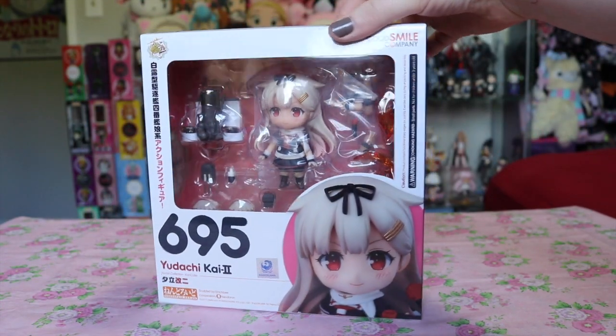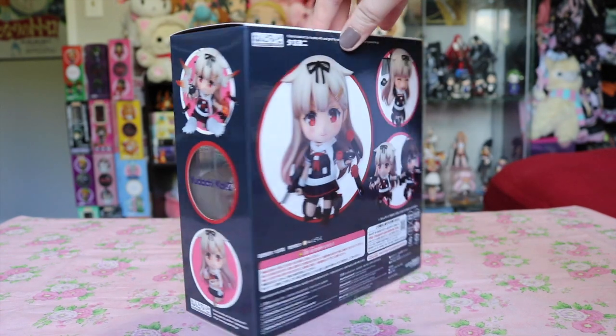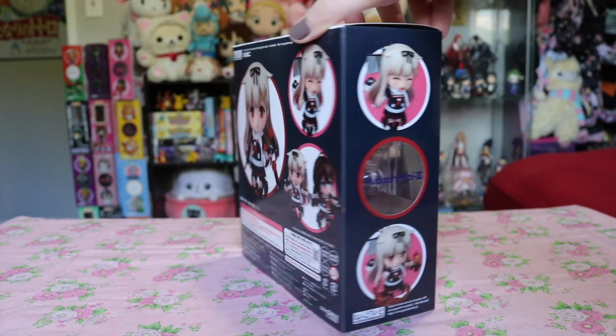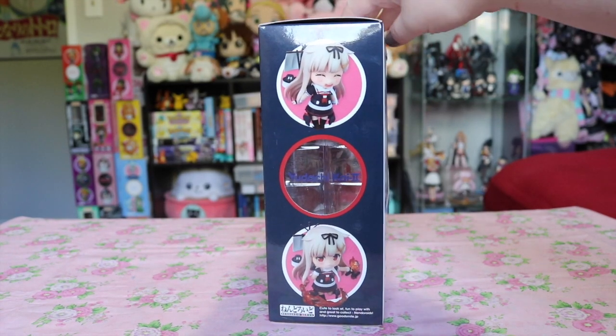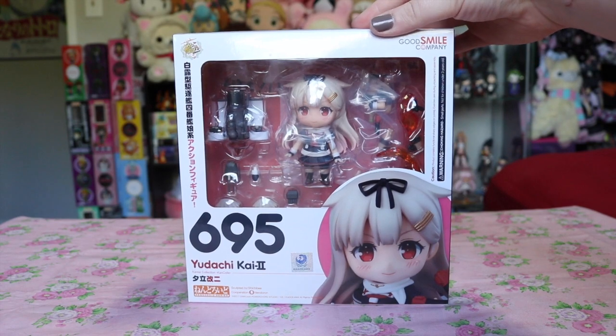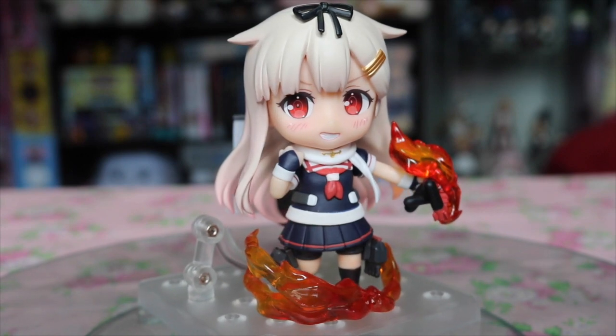Starting off as always with Nendoroids, I pre-ordered the Udachi Nendoroid — this happens to be the remodeled version of her from the anime Kantai Collection. I did recently unbox her on my channel if you're looking for more close-up shots. She is super cute and my favorite girl from that series.